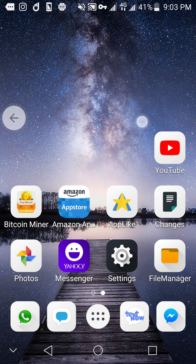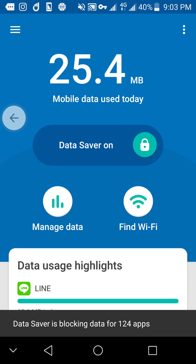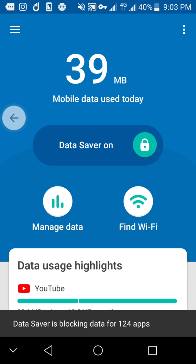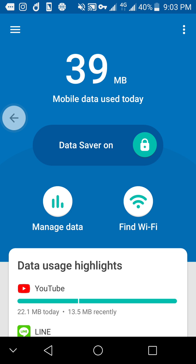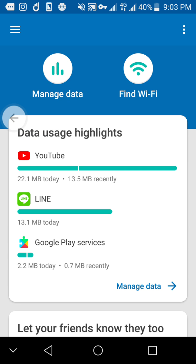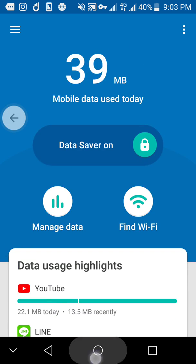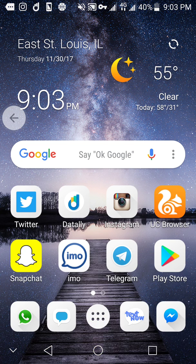It will disappear once you exit out of the application. All you have to do is — data saving is blocking data for 124 apps. It said I used up 39 megabytes total. YouTube used up 21 today, recently only 13. Line used up 13 megabytes. Yeah, it does work.